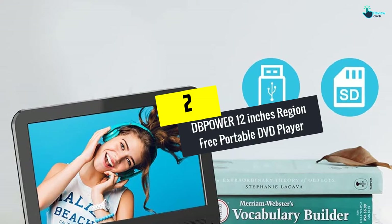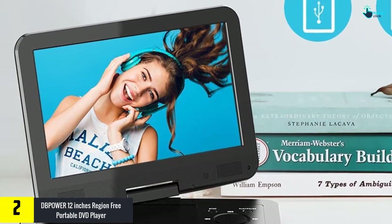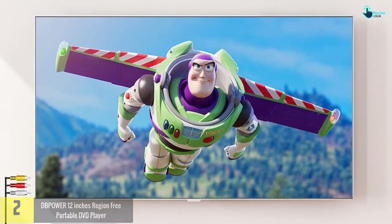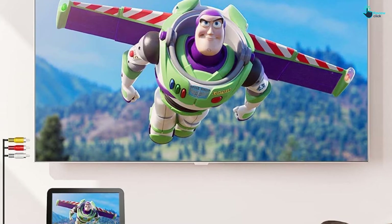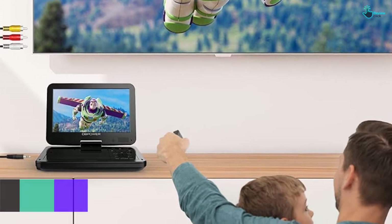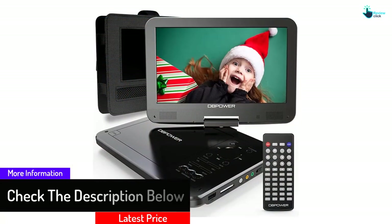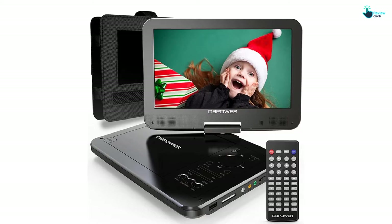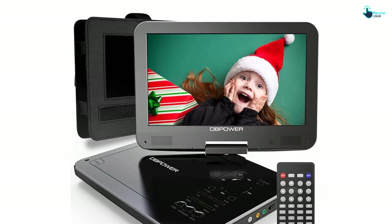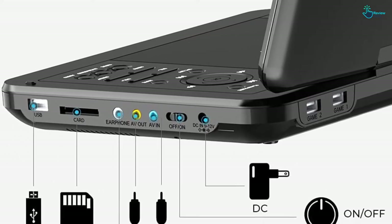At number 2, we have the DBPOWER 12 inches region free portable DVD player. Road trips have never been so entertaining, thanks to this portable and great quality DVD player from DBPOWER. It comes with a 10 inch swivel display screen with 180 degrees flip and 270-degree rotation, allowing you to have a perfect view every time. It features a built-in high-capacity rechargeable lithium battery that enables you to watch movies for up to 5 hours without charging. You can also connect two DVD players using an AV to AV cable to watch the same movie on two DVD players at the same time. Other great features include breakpoint memory function, support for a huge array of multimedia, and a 1-year free warranty.